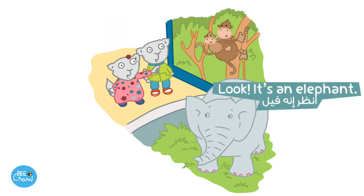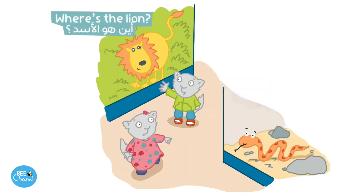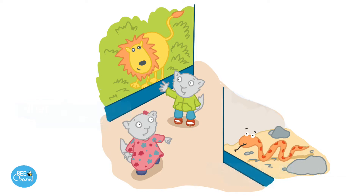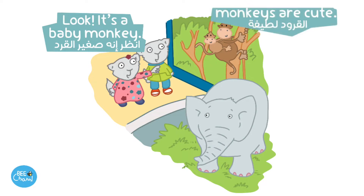Look! It's an elephant. Elephants are big. Where's the lion? It's here. Where's the snake? It's over there. Look! It's a baby monkey. Monkeys are cute.